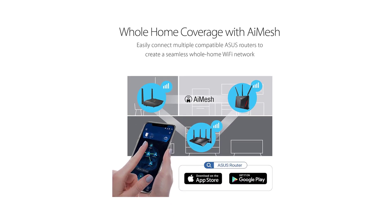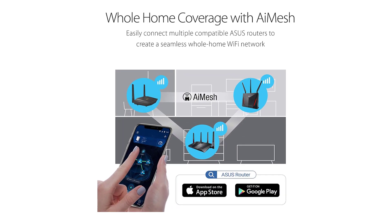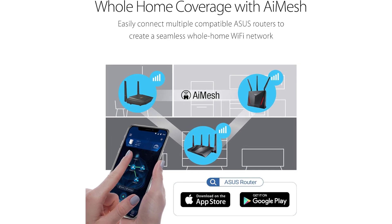Enjoy reliable coverage up to 3,000 sq. ft., perfect for gaming, streaming, and everyday browsing needs.